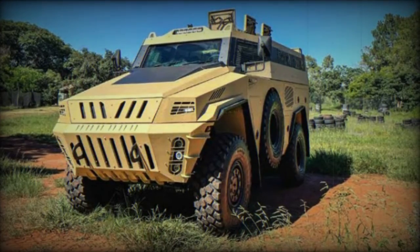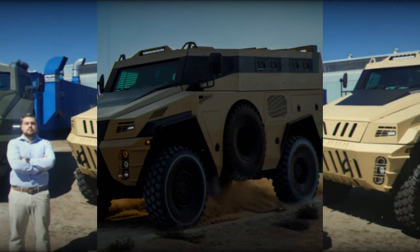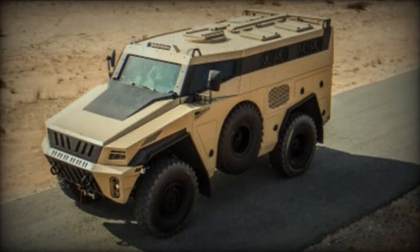At the World Defense Show 2024, the Saudi branch of the South African defense company MILCOR is showcasing a scale model of its MILCOR 4x4 APC, equipped with a modular design, advanced protection, and a powerful engine, demonstrating versatility and mission readiness for various roles in defense and security.